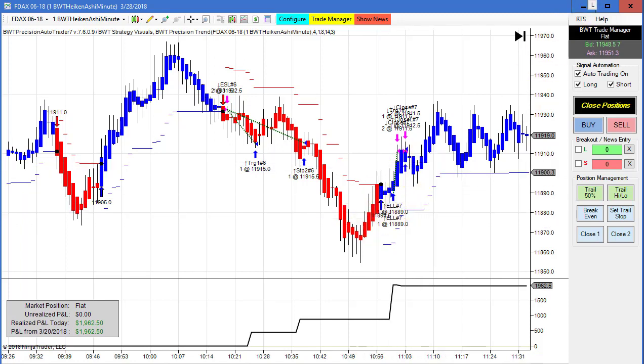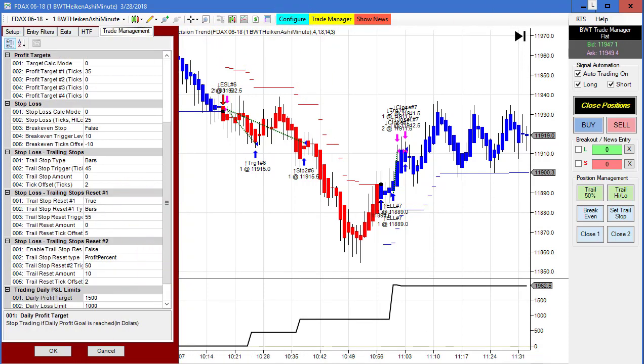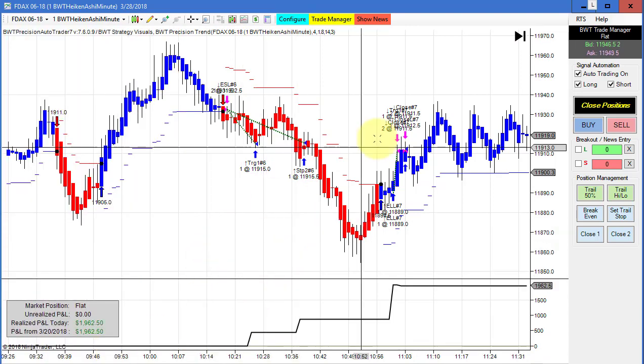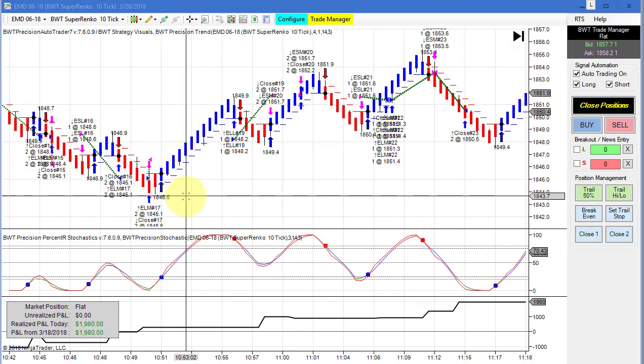What likely happened is at the close of this trade we had a burst of action in price on our two contracts. This is about the most positive slippage I've ever seen — 462 dollars of positive slippage on the DAX one-minute Heikin Ashi chart.